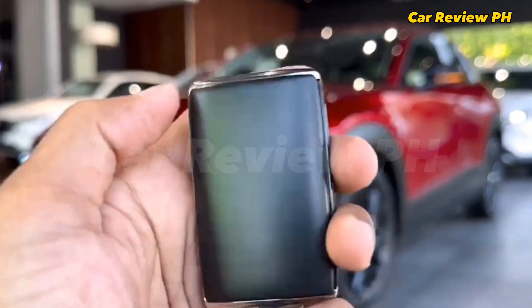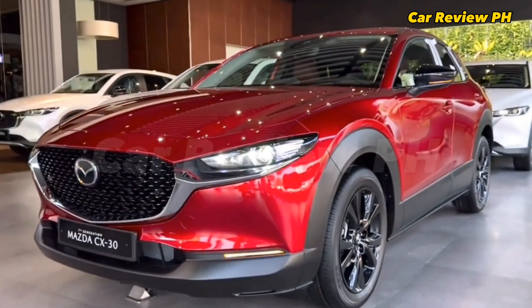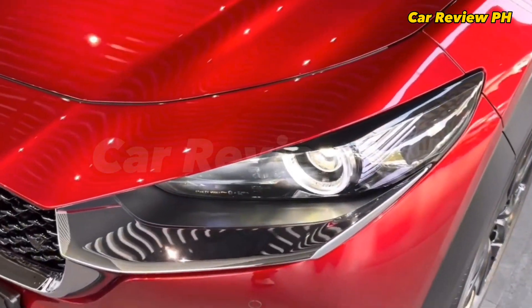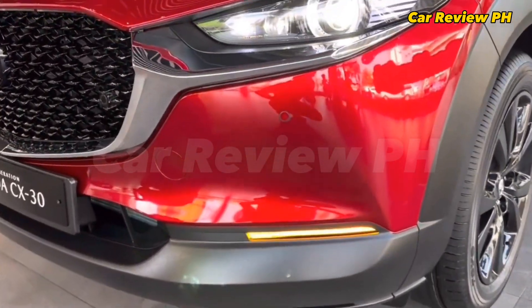Mazda CX-30 2023 overview. The Mazda CX-30 is Mazda Philippines' newest crossover that aims to fortify its foothold in the popular SUV segment.